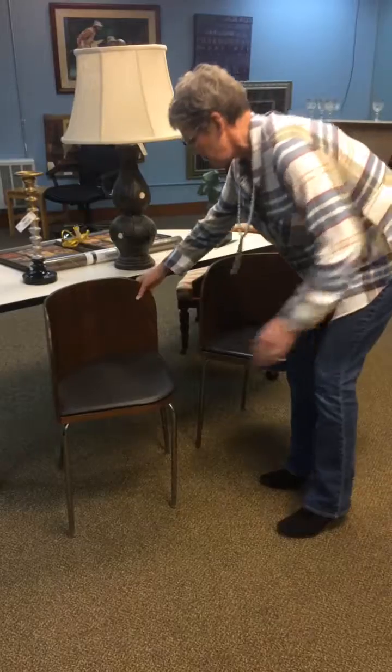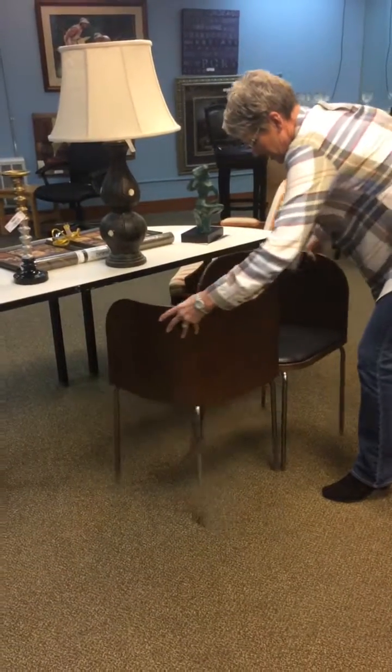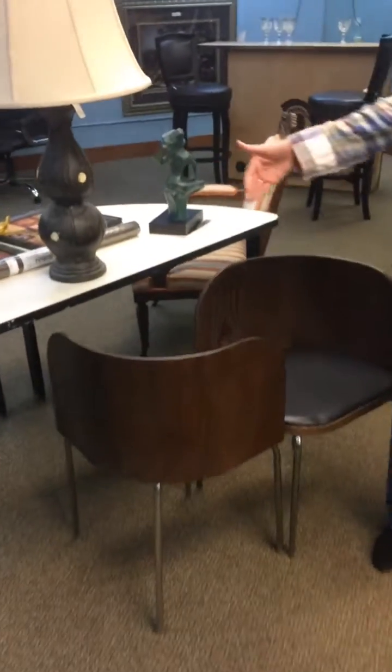These are really neat too because you can place them like this and it becomes a gossip bench — one person sits that way and one that way.